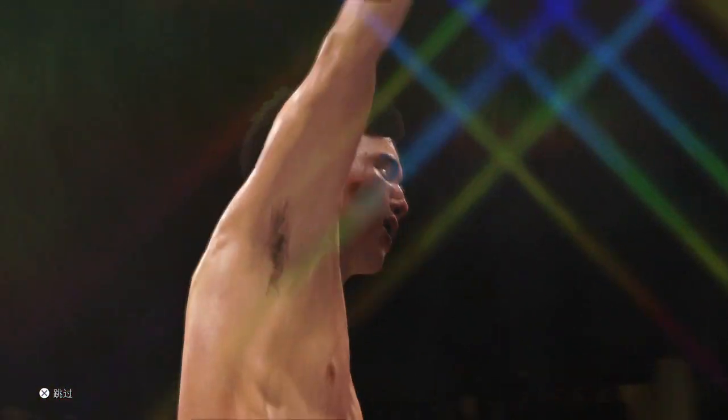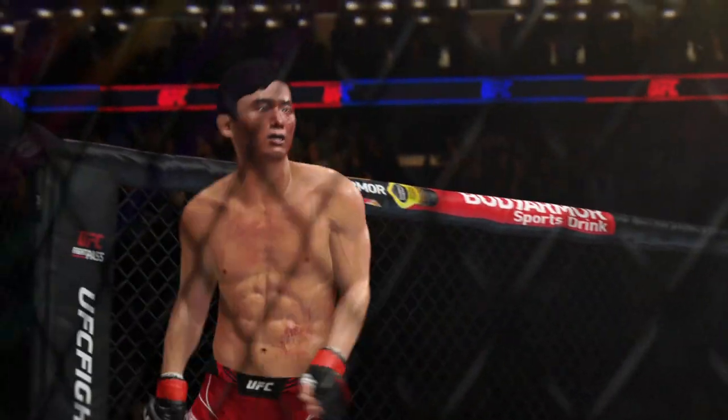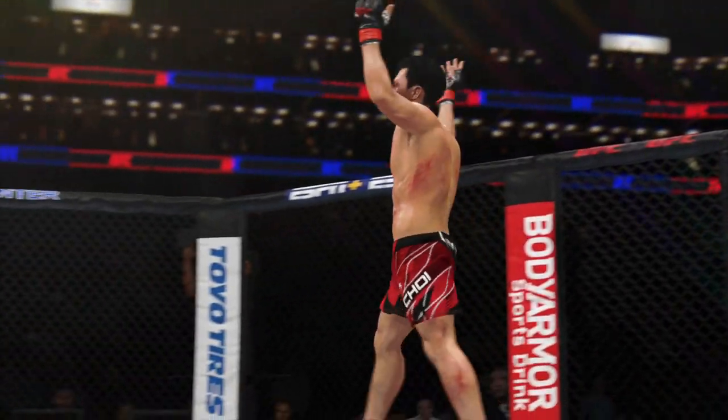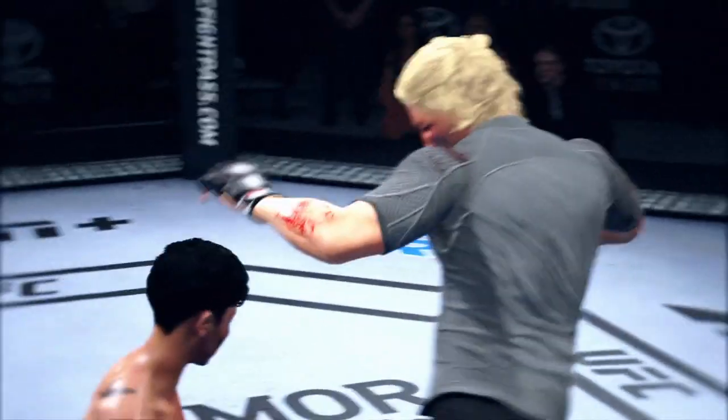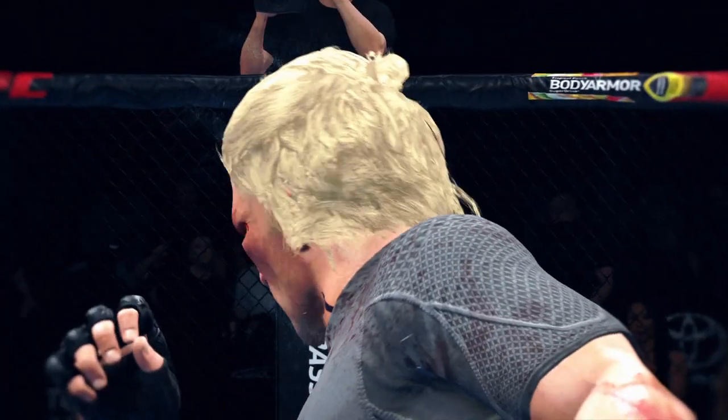Just an absolutely gorgeous shot to spell the end for his opponent. The crowd is absolutely loving it — he gets the near-perfect landing. He drew it up perfectly tonight, saw that little crack of an opening, and barged right through it to get the knockout.